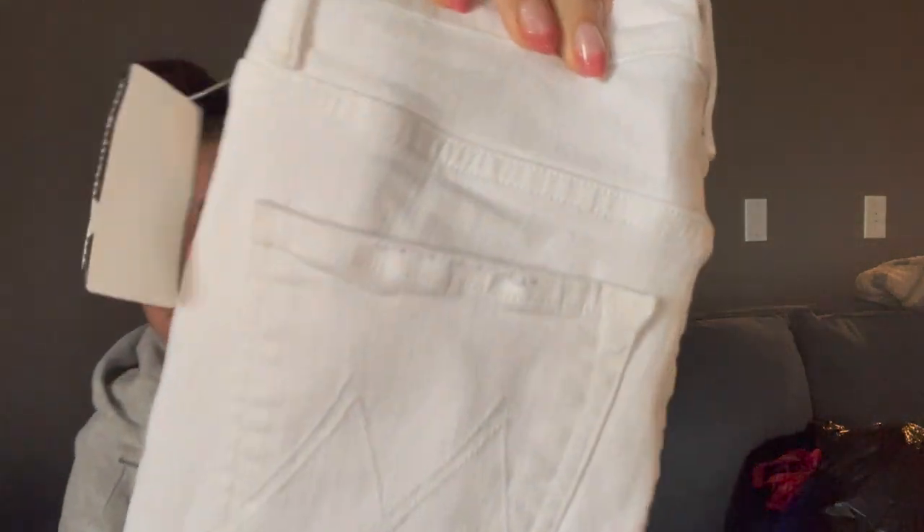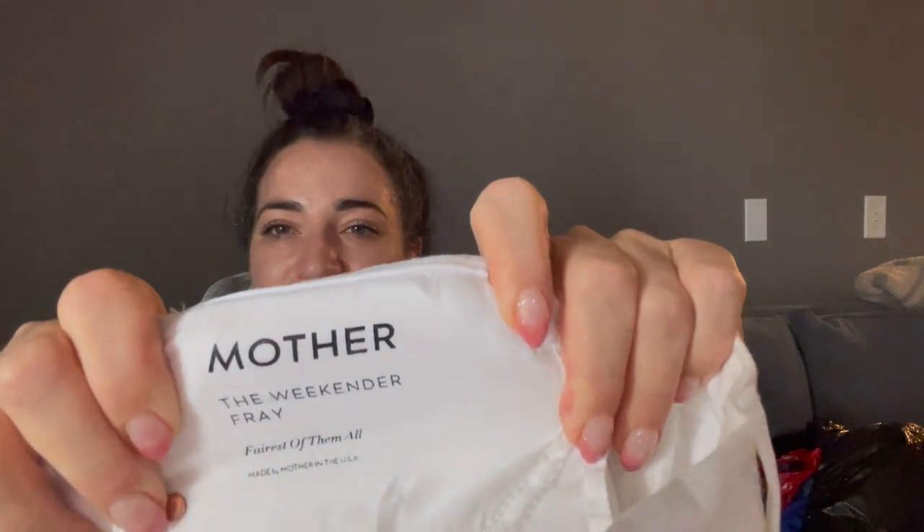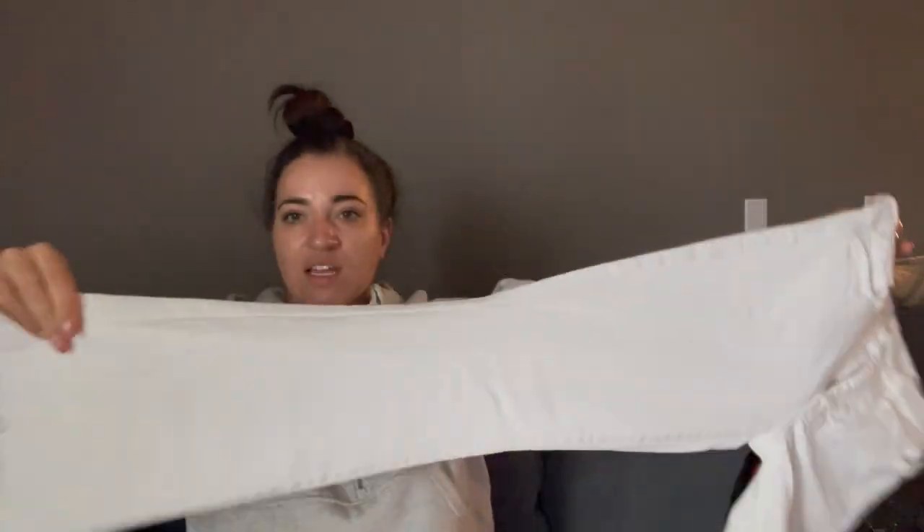I never, ever thought I would find this brand in Grand Prairie, but every time I go to that Goodwill it's pretty good — and this is only the stuff I got; I left a lot behind. These are Mother jeans, like a flare white pant. The style is the Weekender Fray in Fairest of the Mall — Mother has the information right in the tag. These are a size 26. I also found a pair of Citizens of Humanity Rocket jeans, but I didn't have space to bring back four pairs of jeans, so I left those.